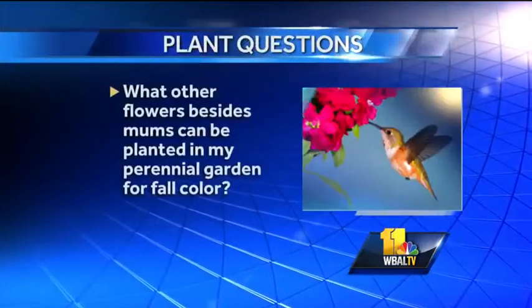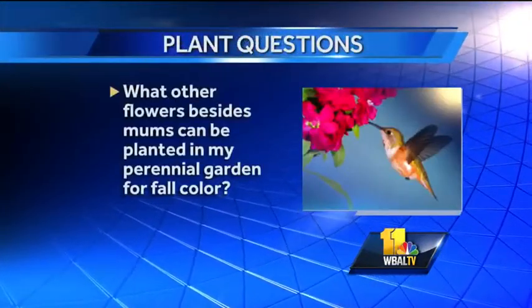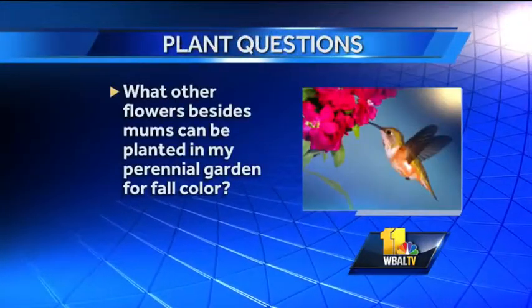What other flowers besides mums can be planted in my perennial garden for fall colors? That's a great question. All sorts of ornamental grasses are a lot of fun. The sedums are like a nice succulent and they have beautiful flowers on top that are usually kind of pink to autumn color. A lot of the rudbeckias, the black-eyed Susans are still in bloom. Asters are gorgeous and one of the few plants that are almost blue-purple that you can bring in.